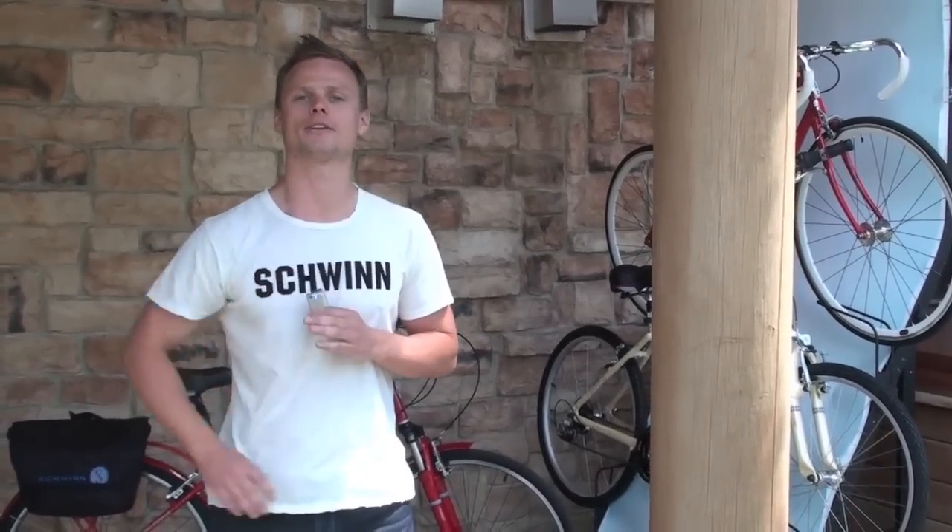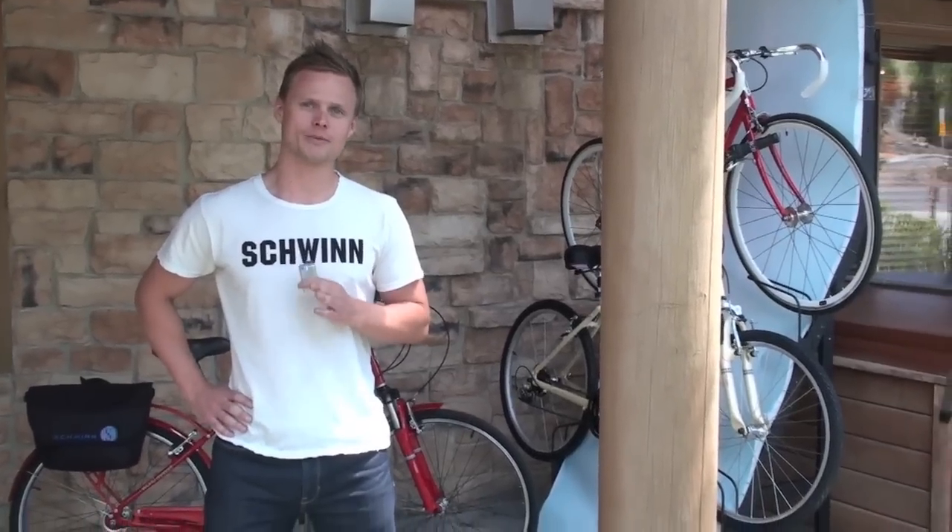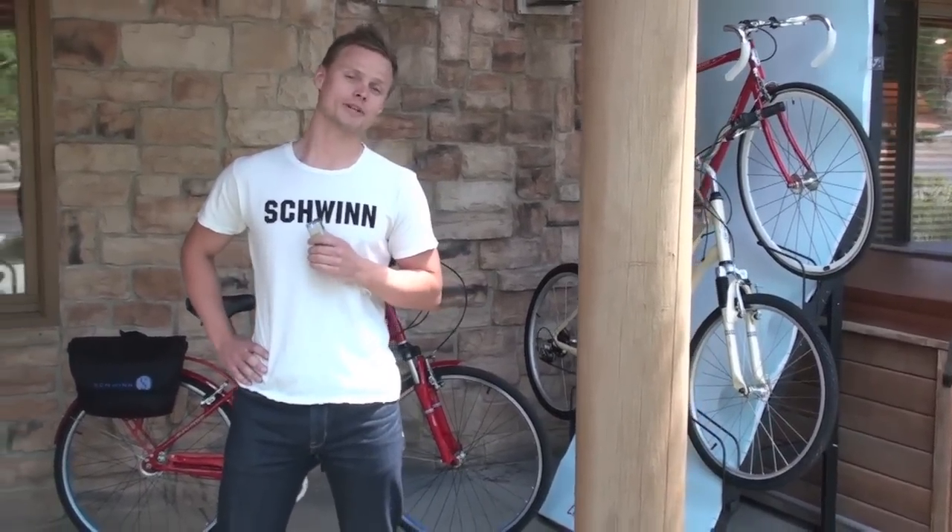Hi, my name is Morten. I'm the PM for SWIN. I'm here to present our exciting product for 2011. SWIN is all about fun, fitness and recreation — family bikes all the way from the smallest kid to the biggest adult. I'll show you a couple of the exciting bikes we have for 2011, starting with the bike path segment.